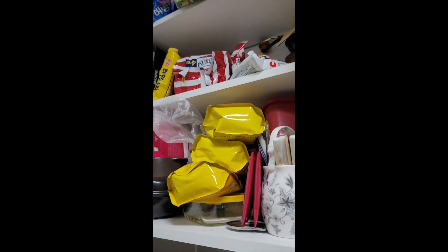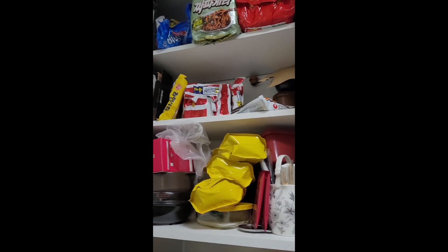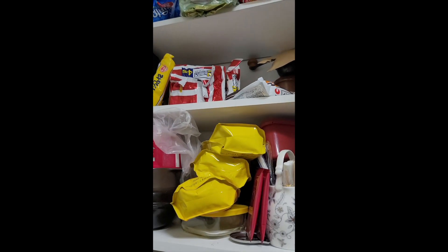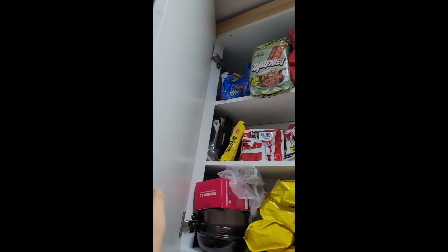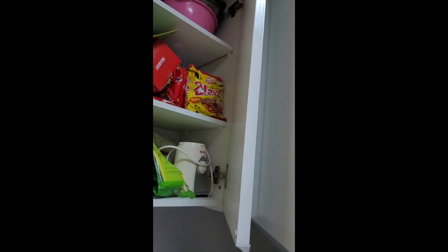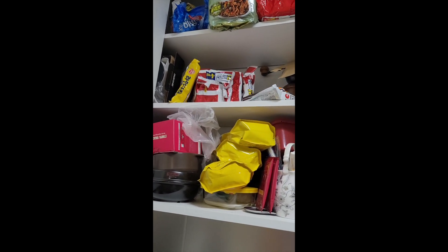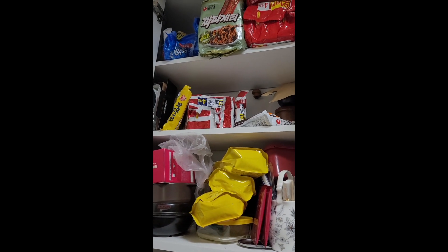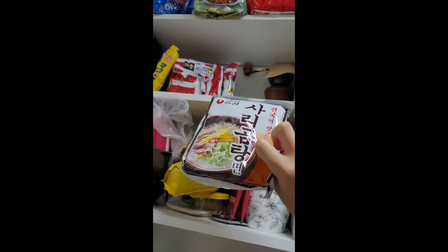So let me show you my pantry. Okay, so this is my pantry — very real, as I said. Here we have one, two, three, four, five, six, and then over here seven — seven types of ramen. These are the types we usually stock up, maybe plus one or two more, but these are basically our favorites.